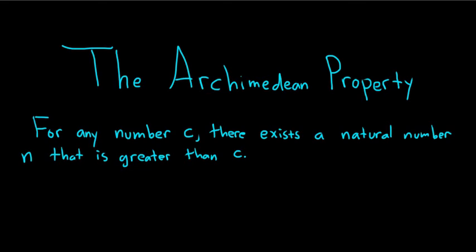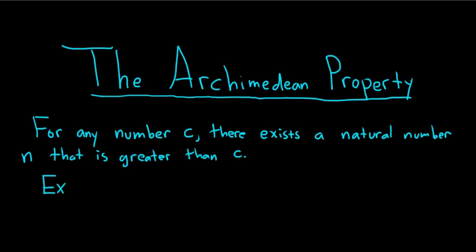So it's basically saying given any number you can always find a number that's bigger. It's something we can use in math and particular math proofs and it's very powerful. Let's do a simple example — a proof where we use the Archimedean property.